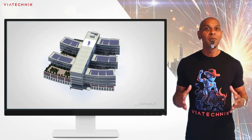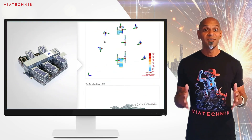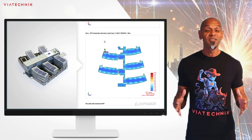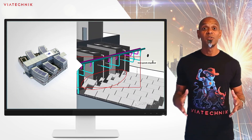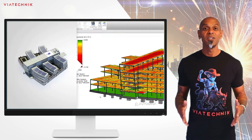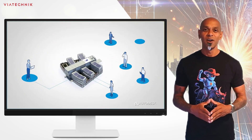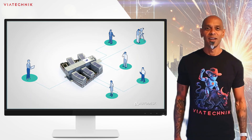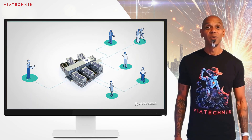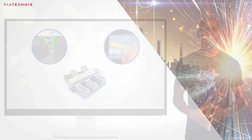So here is the key takeaway: BIM is the what. It's the object, the model, the shared database — the single source of truth that the entire team, from the architect to the owner to the builder, can all rely on. No more guessing. But having a fantastic model is only half the battle. How you use that model — that's where the real magic happens.